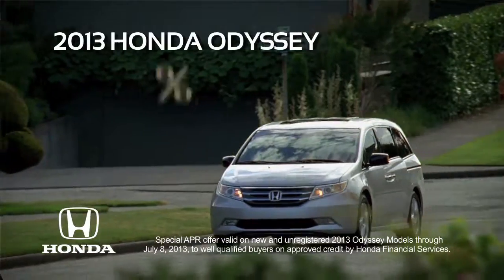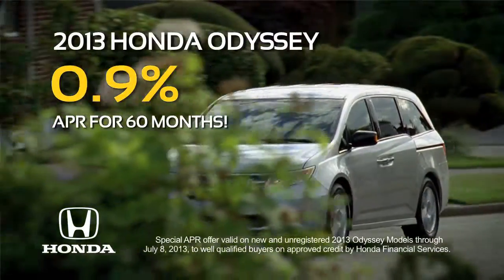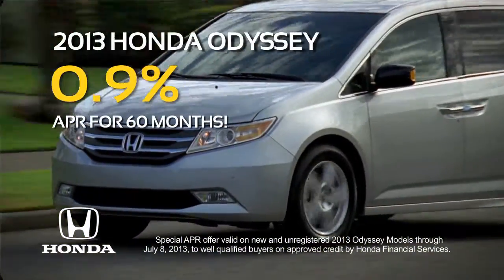It comes but once a year. It's the Honda Odyssey Clearance Event. New 2013 Odysseys with just 0.9% APR for 60 months.